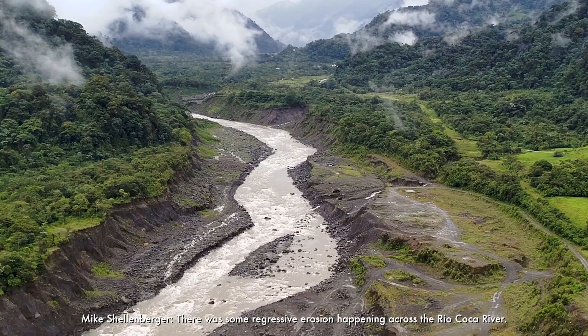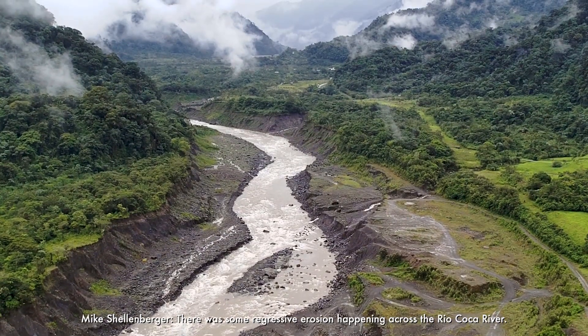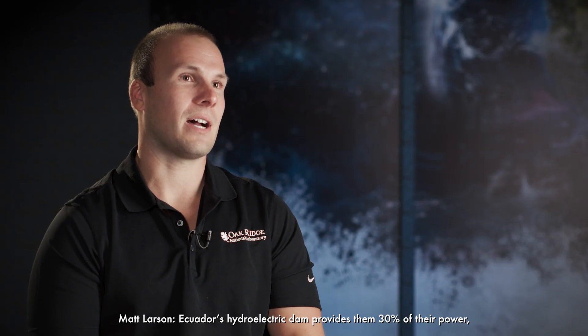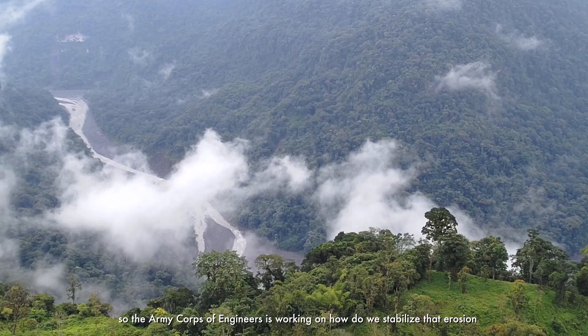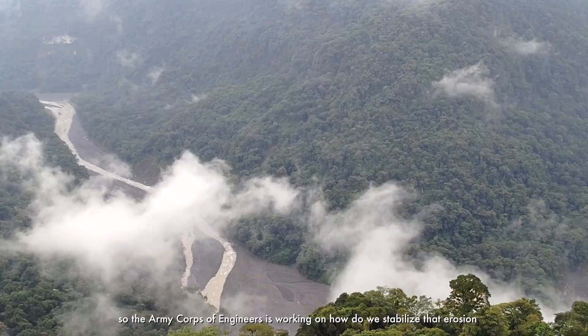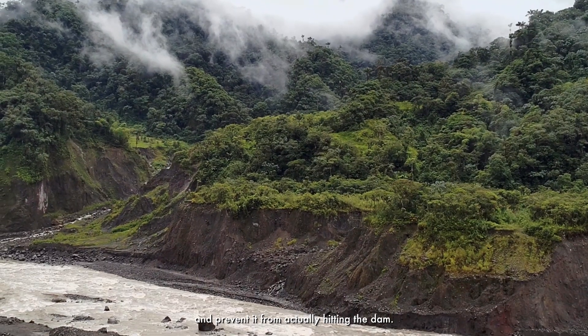There was some regressive erosion happening across the Rio Coco River. It was working upstream, threatening roads, pipelines, and areas where people were living. Ecuador's hydroelectric dam provides 30% of their power, so the Army Corps of Engineers is working on how to stabilize that erosion and prevent it from hitting the dam.